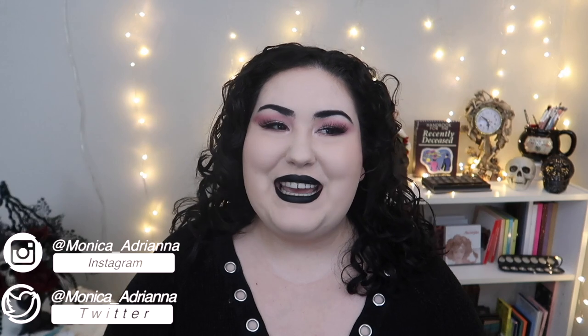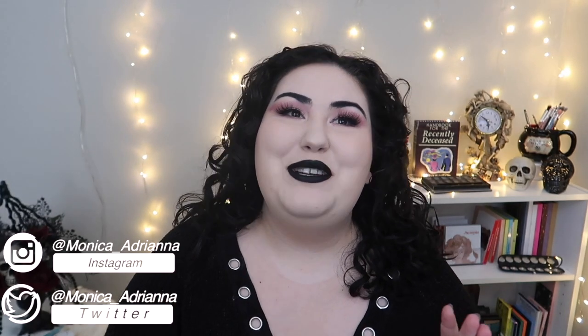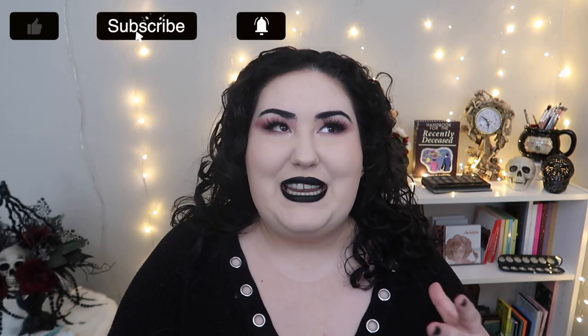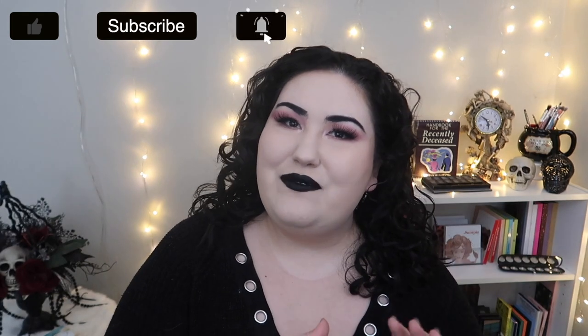Hello guys, welcome back to my channel, or if you're new, welcome! My name is Monica. Today, it's a little bit belated, but I'm doing basically my full 2020 favorites. At the end of 2019 I combined my December 2019 and my full 2019 favorites videos together, so that's kind of what this is — because I didn't put up a favorites video for December 2020 since I was getting ready to move. So I went through all of my favorites videos for the entire year of 2020 and then went through my collection and picked out things that I used consistently throughout the whole year.